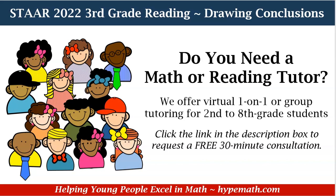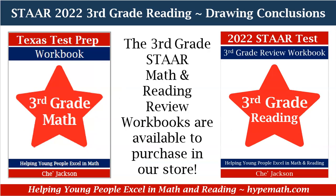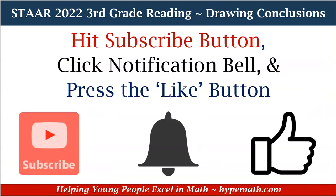Do you need a math or reading tutor? We offer virtual one-on-one or group tutoring for second to eighth grade students. Parents, there's a link in the description box for you to sign up for a free 30-minute consultation. We have our third grade math and reading review workbooks available for purchase in our store. The link is in the description box so that you can grab yours today. Don't forget to hit that subscribe button, click that notification bell, and smash that like button so that you will be alerted to new videos we upload and also spread the word about Hype Math and Reading. We greatly appreciate your support.